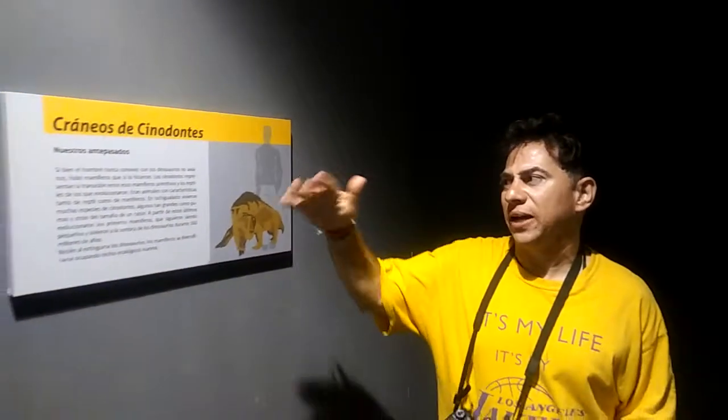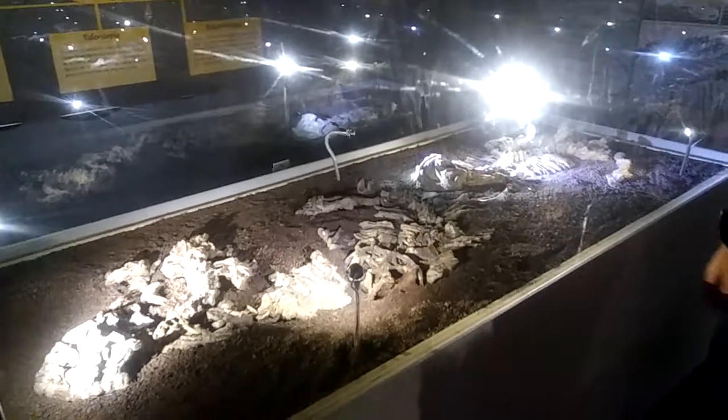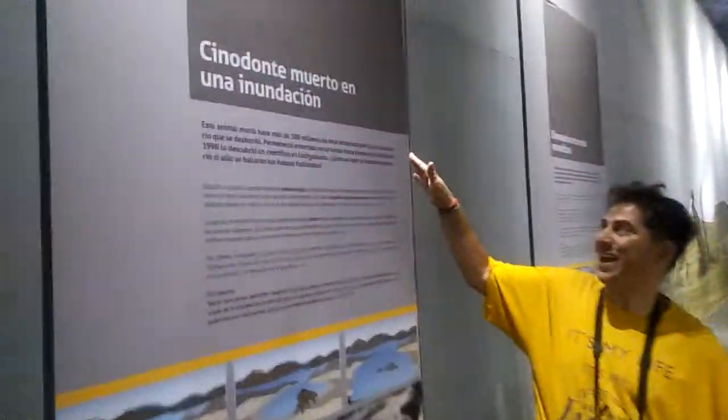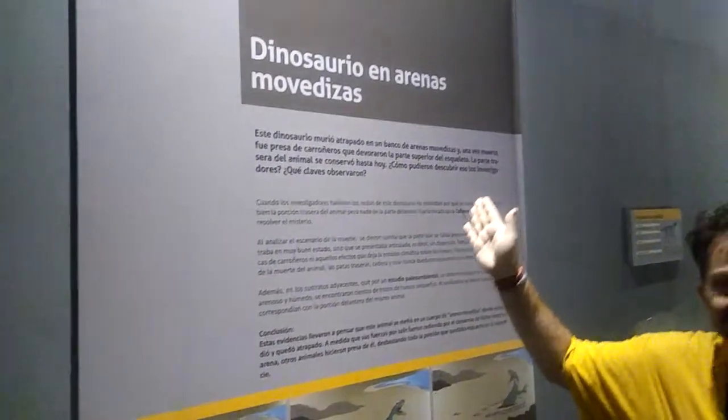Each dinosaur has a little sign behind it so you know what they're about. Here are some more dinosaurs that I believe are original. This sign goes with this one — we have 'bebis atrapados en una cueva' for this one. Next door we have 'sinodonte muerto en una inundacion,' which is right here. Continuing onwards, we've got 'Dinosaurio en arenas movedizas,' that's right here.